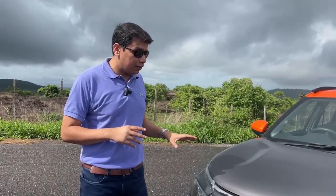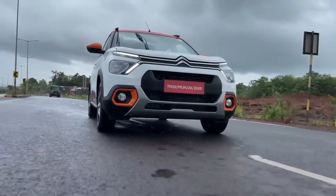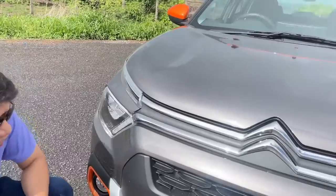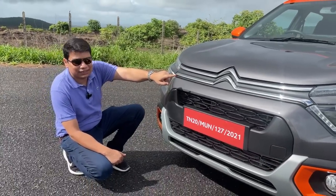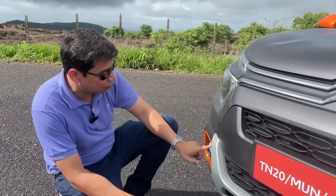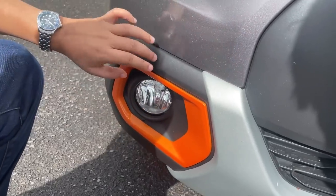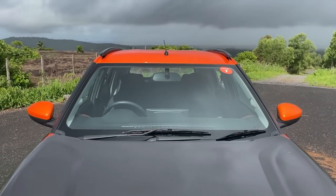In terms of looks, it looks very different from the usual. If you enjoy different things in life and want your car to stand out from a sea of other SUVs, you'll really enjoy the looks of this car. On the front end you get a dual chrome grille which looks very nice, the Citroën badge in the middle, lots of styling elements in the grille, and a trapezoid design covering the fog lamps in orange. The roof is also orange on this dual-shade version, giving it a sporty look.